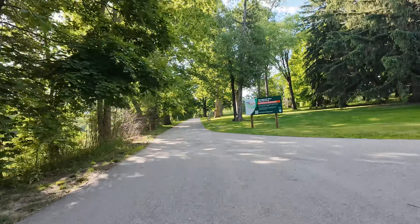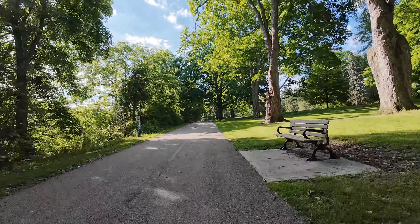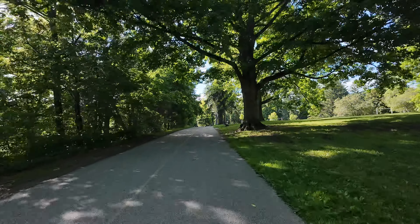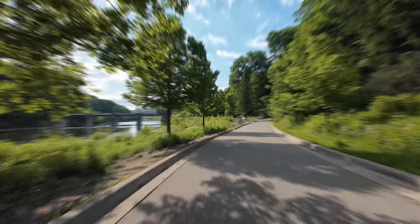Here we are in the Springbank section in Byron, part of London. I really like this part of the trail — I don't think you'd be disappointed with any section. It was about a year ago today when I visited London for the first time in many years and discovered the Thames Valley Parkway.